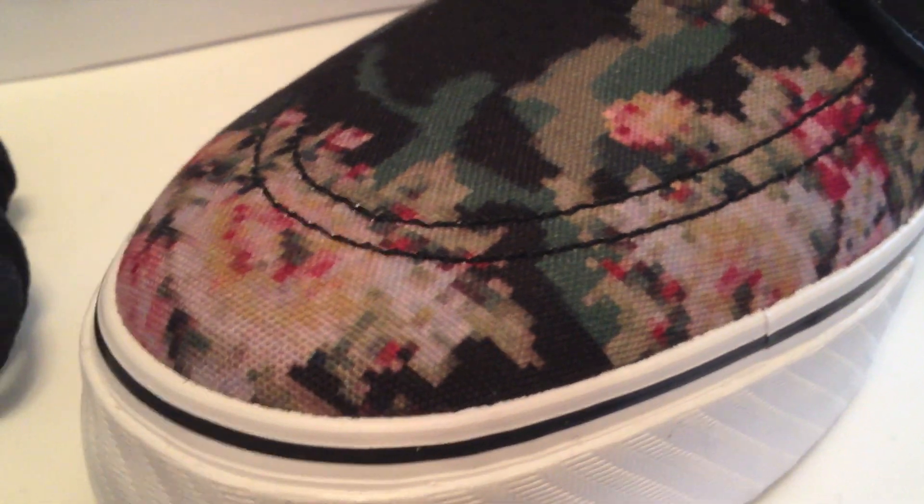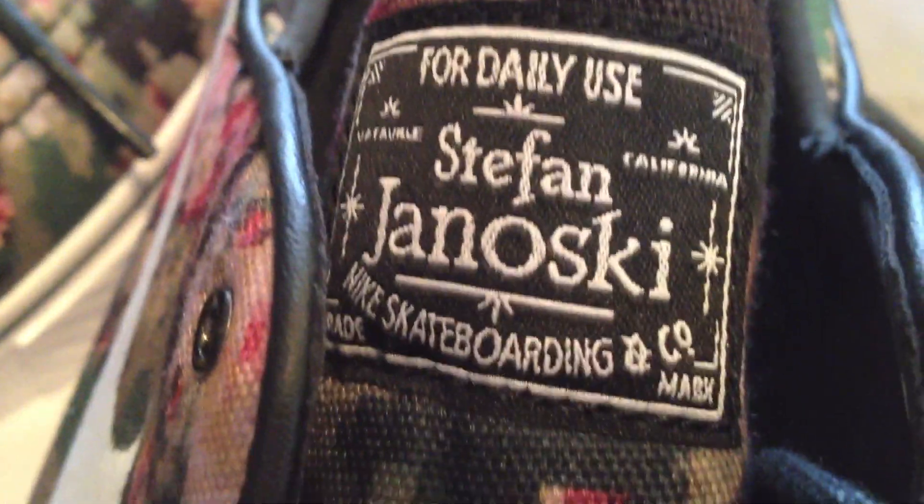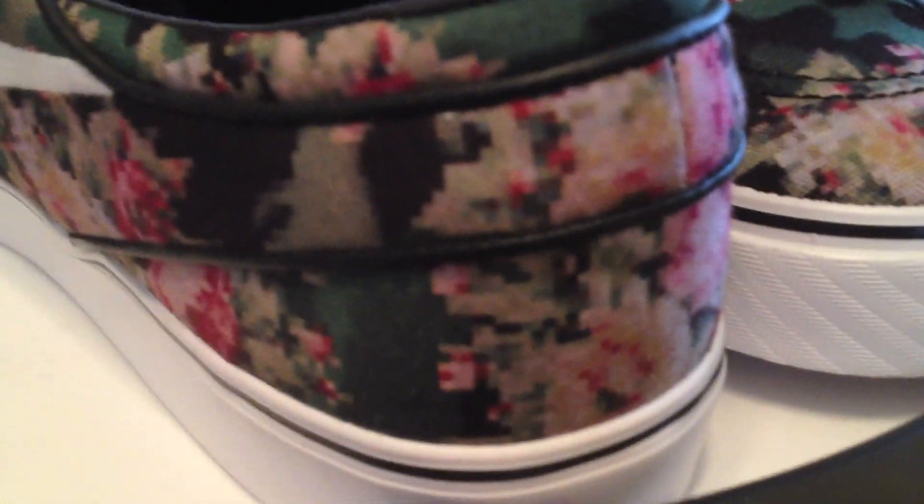I'm not going to use them to skate. I'm going to use them to wear. They're my shoes, I can do what I want with them. Now that we got that out of the way, on my standard Janoski video — these are nice. I would like to double up, but I don't know if I'm going to be able to. Everybody and their brother wants one of these.